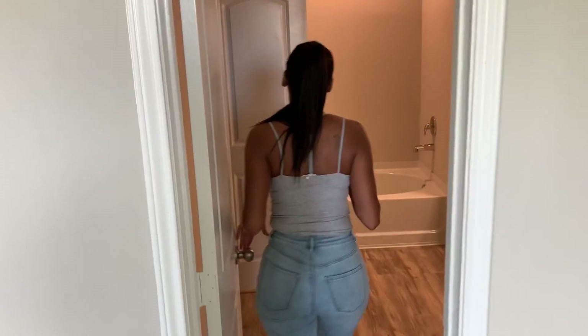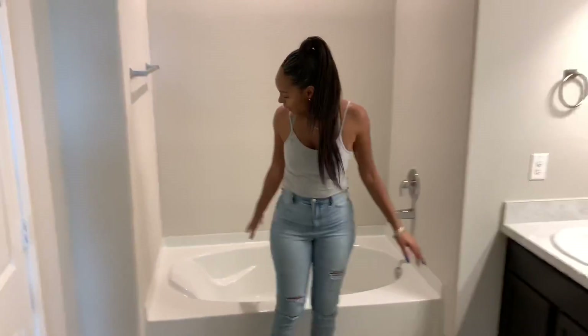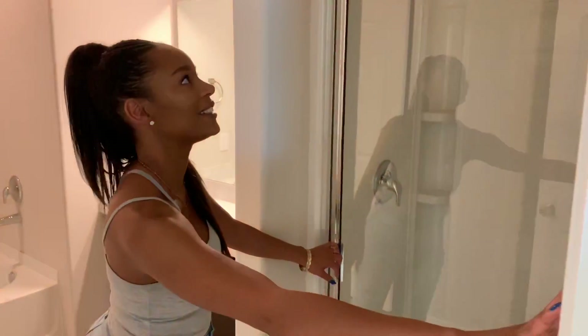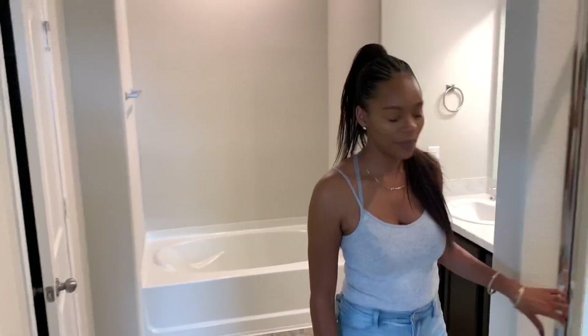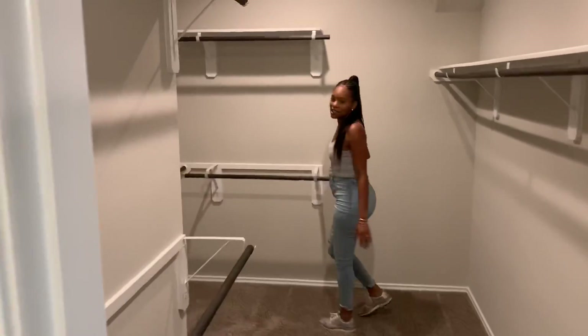Here's the bathroom. I like this one. Got a garden tub. There's the sinks. There's a shower over there — let me get the light on for the shower. Closet — very spacious.